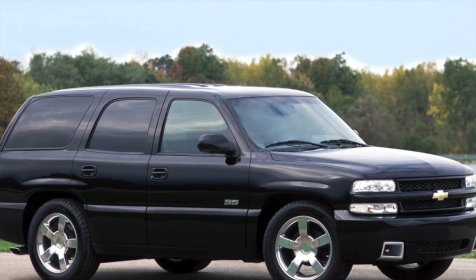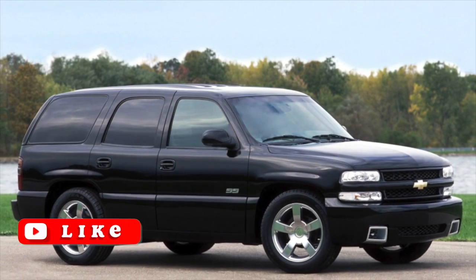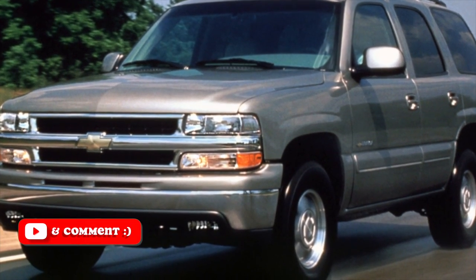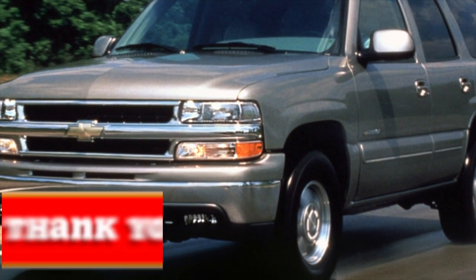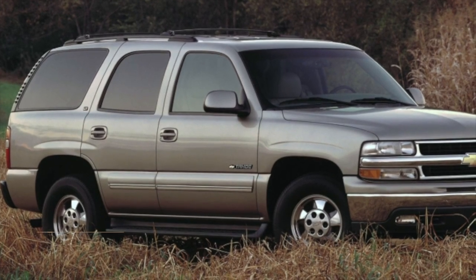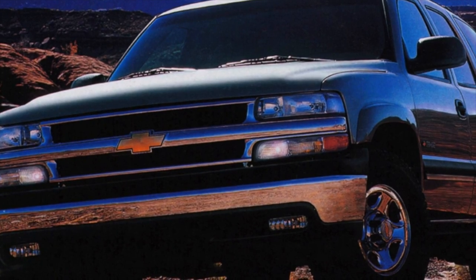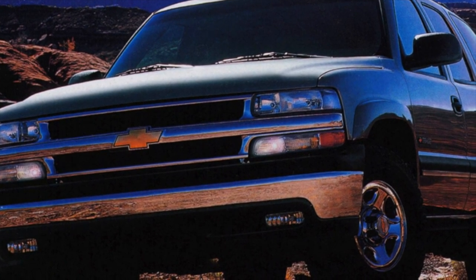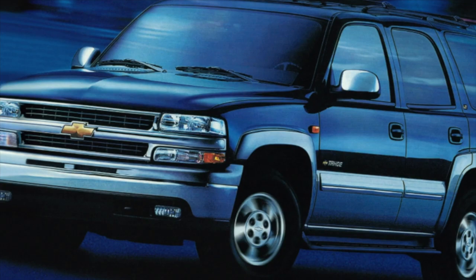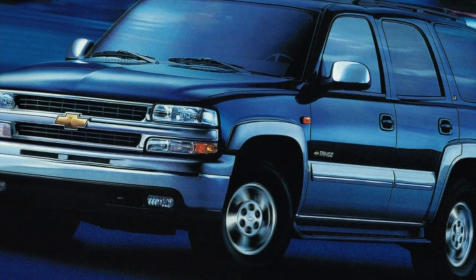It remains to add that on cars imported from the USA, in addition to the usual NP246 transfer case, there are completely different exotic options — for example NV271C, NV263, Sevier T150, NV241C, or NV149. We will not go into the details of the differences; just keep in mind that there are a lot of transfer case variants, and it makes sense to clarify the model before buying, so there will be no problems with ordering spare parts.